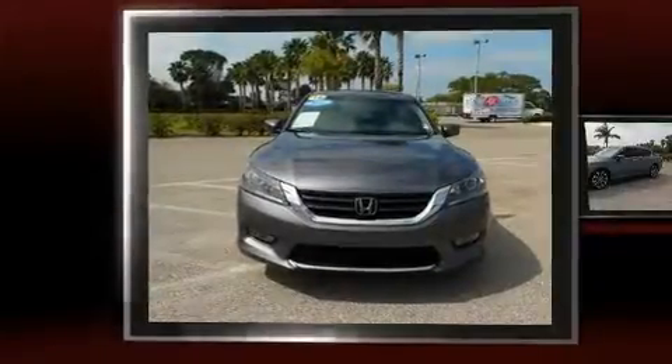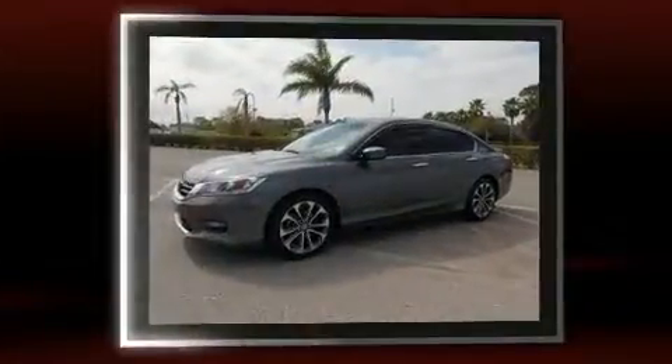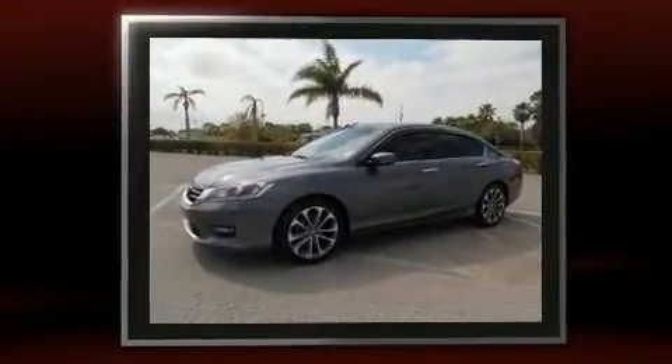Come test drive this 2014 Honda Accord. With fewer than 50,000 miles on the odometer, this four-door sedan prioritizes comfort, safety, and convenience.